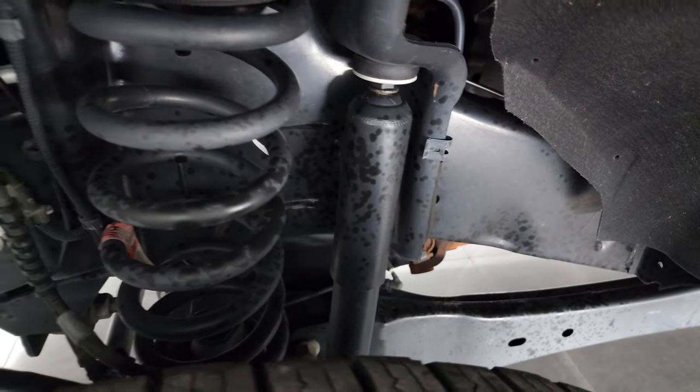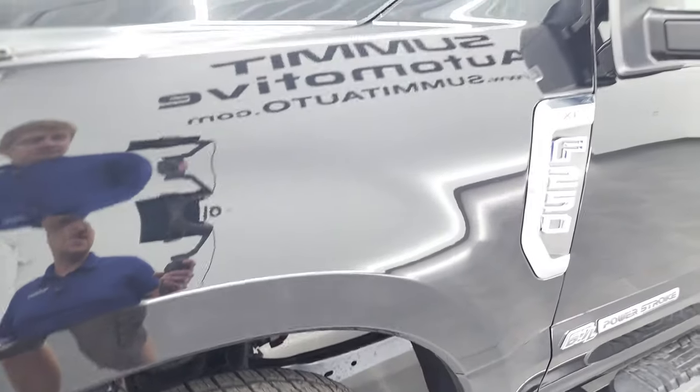The frame and underbody is in exceptionally clean condition. This is a one-owner clean title history out of Kentucky.